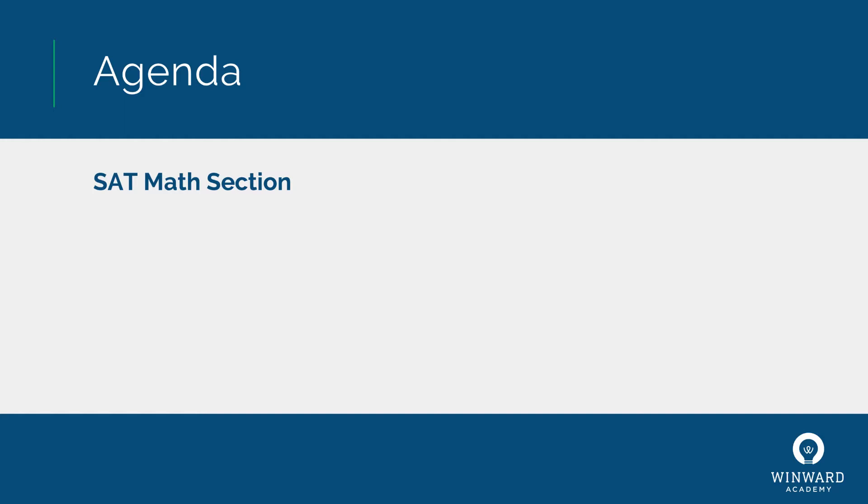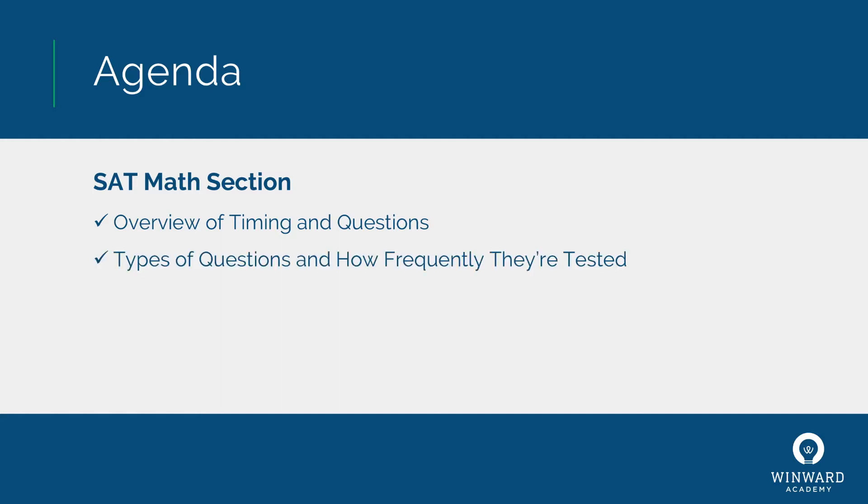So let's go through an agenda. I'm going to start by providing an overview of the timing and length of the SAT math section. Then I'm going to go through the types of questions and how frequently they're tested. That second part — how frequently they're tested — is the most important thing. You have to know how frequently each concept comes up so that you can be smart about your studying and prioritize around high-impact lessons tested most frequently.